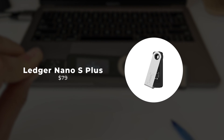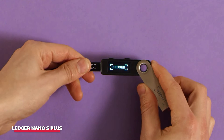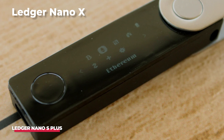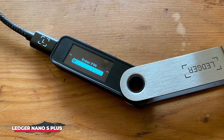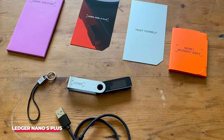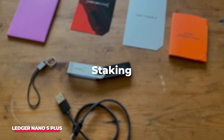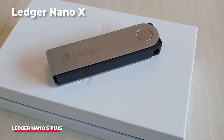Number 1: Ledger Nano S+. Introducing Ledger's entry-level wallet, the Ledger Nano S+. Despite being the more affordable option, don't underestimate its capabilities — it matches the functionality of the pricier Ledger Nano X, with the primary distinction being the Nano X's inclusion of Bluetooth and higher quality materials. Both devices utilize the Ledger Live app, available for mobile and desktop platforms, facilitating coin purchases with a credit card, decentralized exchanges like 1inch, coin swapping, and staking. With support for over 5,500 coins, the Ledger Nano S+ equals its more expensive counterpart in coin compatibility.